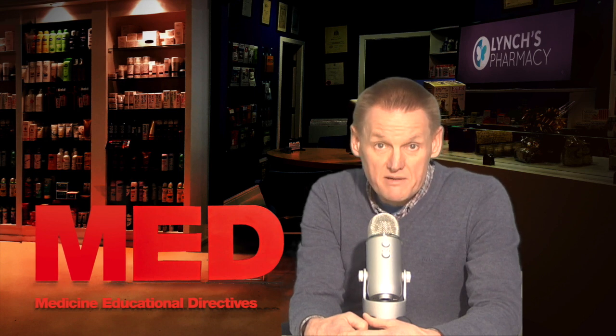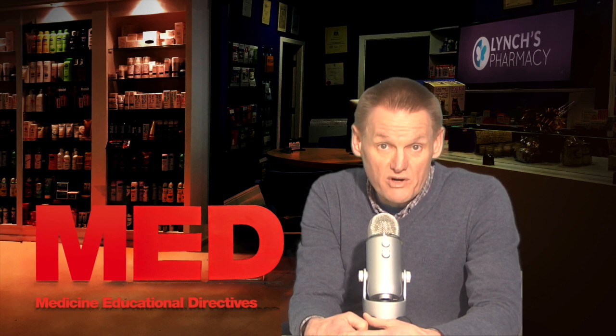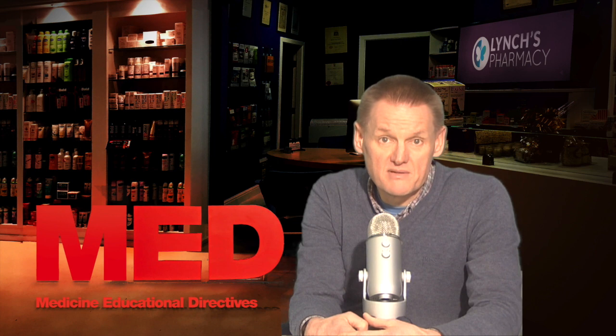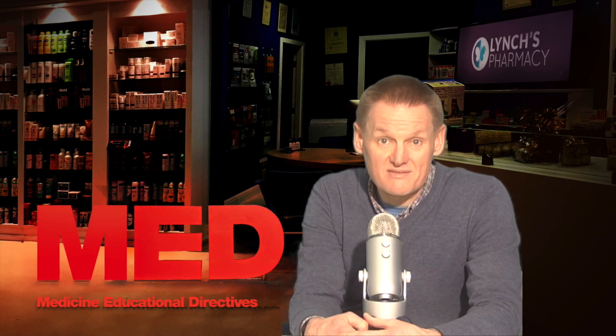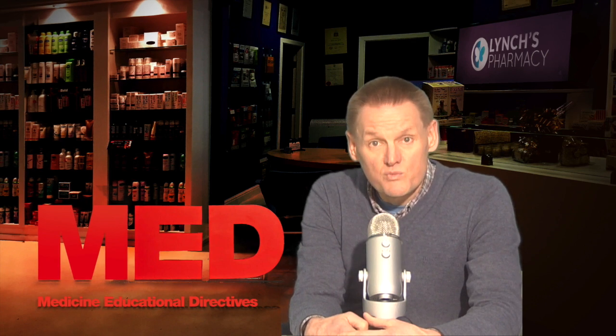Enlargement of the spleen, which is the large organ in the upper left side of the abdomen, usually doesn't cause symptoms, although in rare cases the spleen may rupture. A swollen and painful liver can lead to the skin becoming yellow through jaundice.